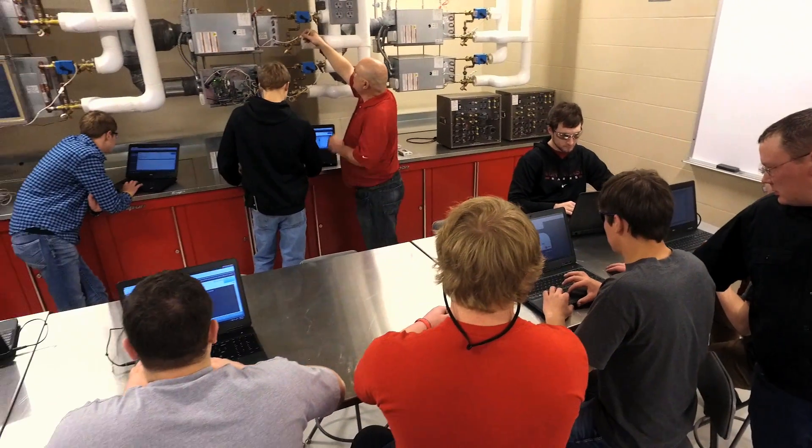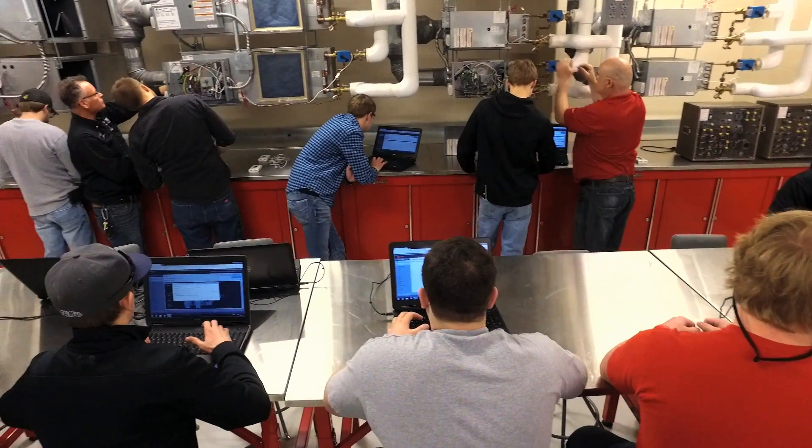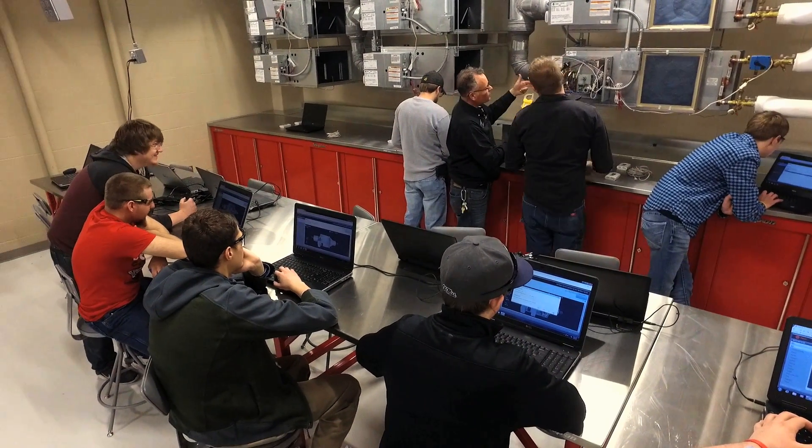Then we start to hone your skills a little bit further in some controls classes, some air conditioning classes. Then you step out for the summer, get away from the school a little bit, but you're still taking classes through the internship program.